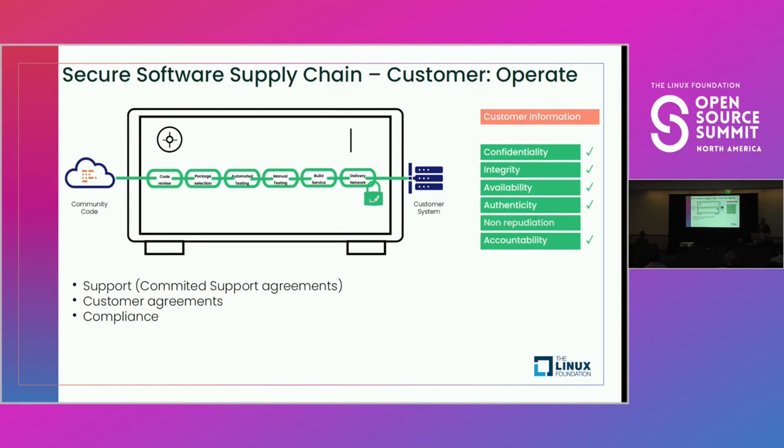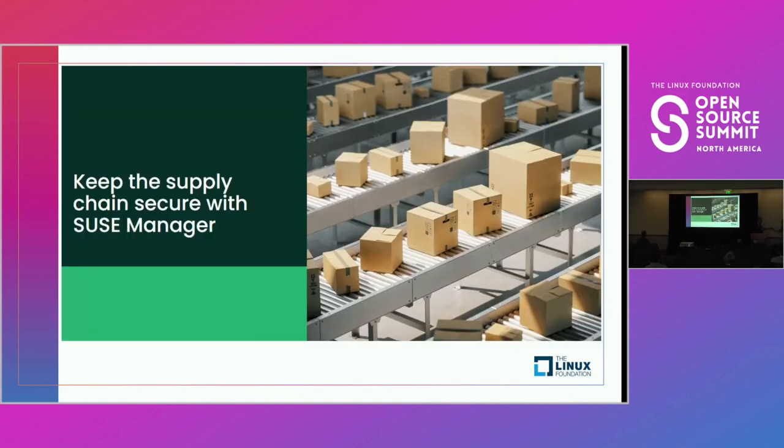We want to make sure it's not tarnished by non-compliant use. This includes ongoing support and management of the software — not just something that has to happen during the deployment phase. As new packages come out, new bugs are identified, new exploits emerge, and new patches are made, the same process has to follow over again. I'd like to turn over the mic to Don now to keep talking about supply chain security at scale.